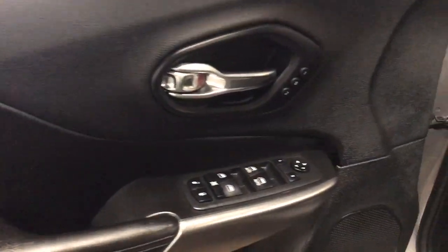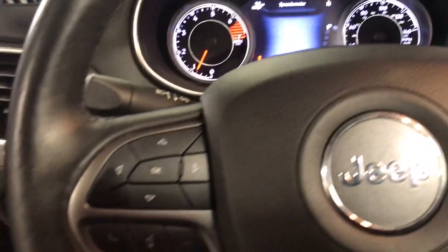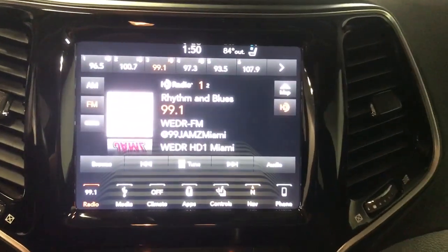The Jeep Cherokee — the stylish mid-sized SUV with sleek lines, ample cargo capacity, rich interior appointments, and advanced technology that keeps you safe and secure.